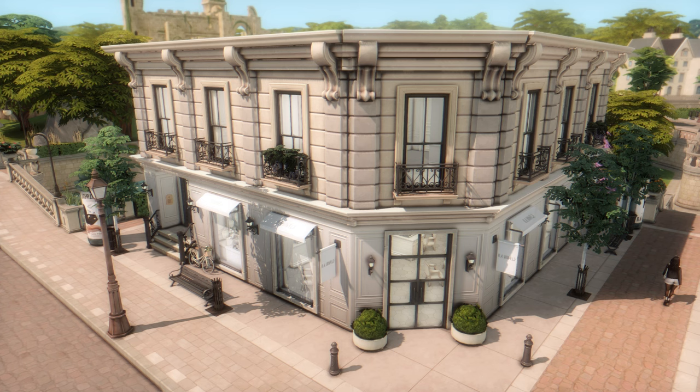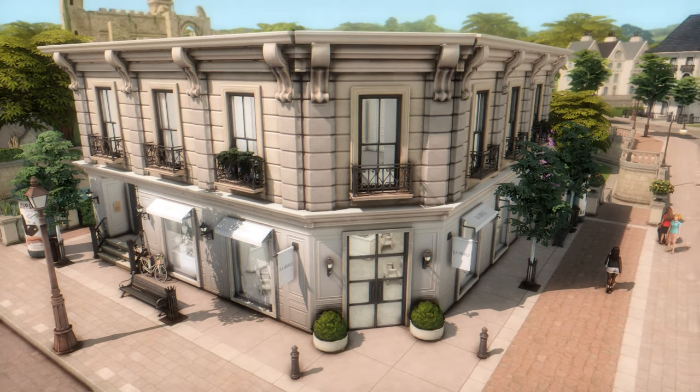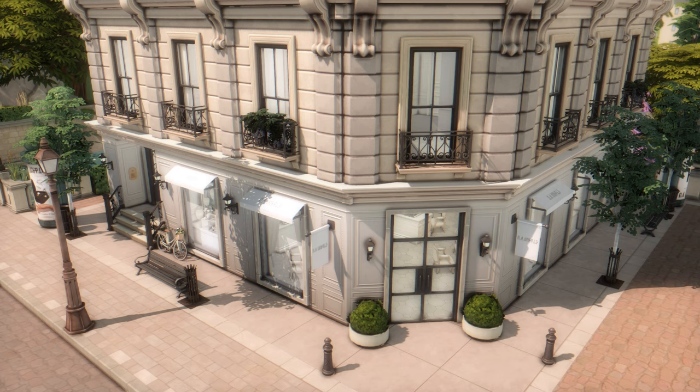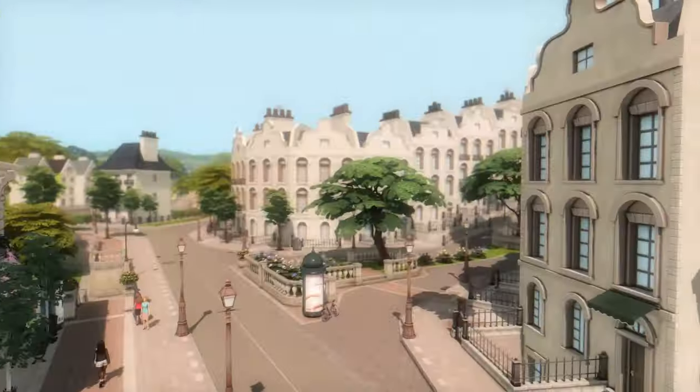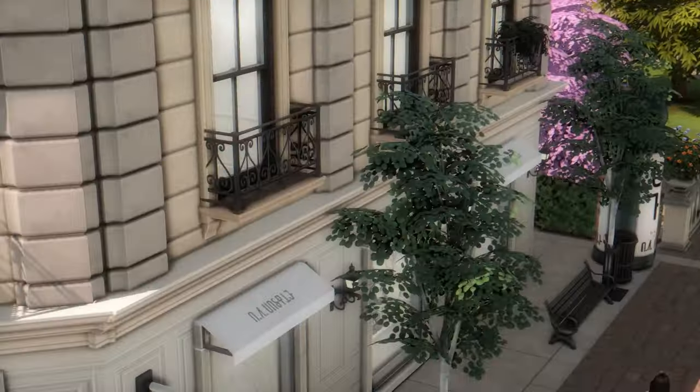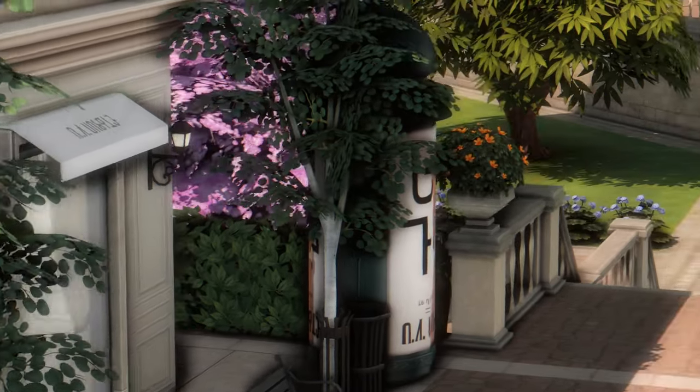This build was inspired by a Dior store in Paris and contains CC from Felixandre, Harry, LeJoe, Lilac Creative, and Joyce's Fox. The CC across all these lots comes from just a few creators, so you don't have to download a huge long list — it's not that extensive, which I love. On the outside, the design is very sleek and matches the overall world aesthetic perfectly. There are little signs and large open windows with jewelry displays that entice you to come in, just like a real jewelry store.